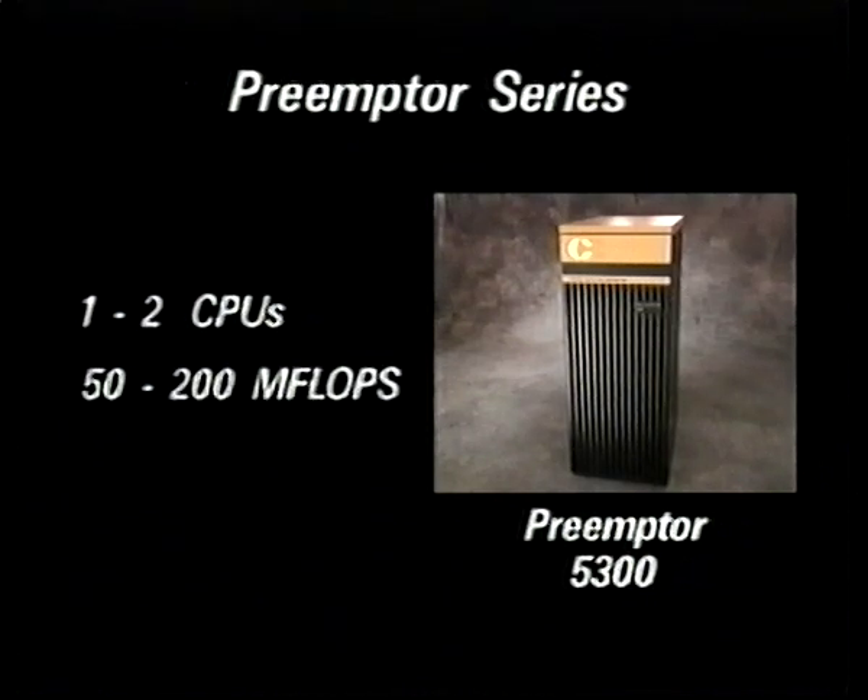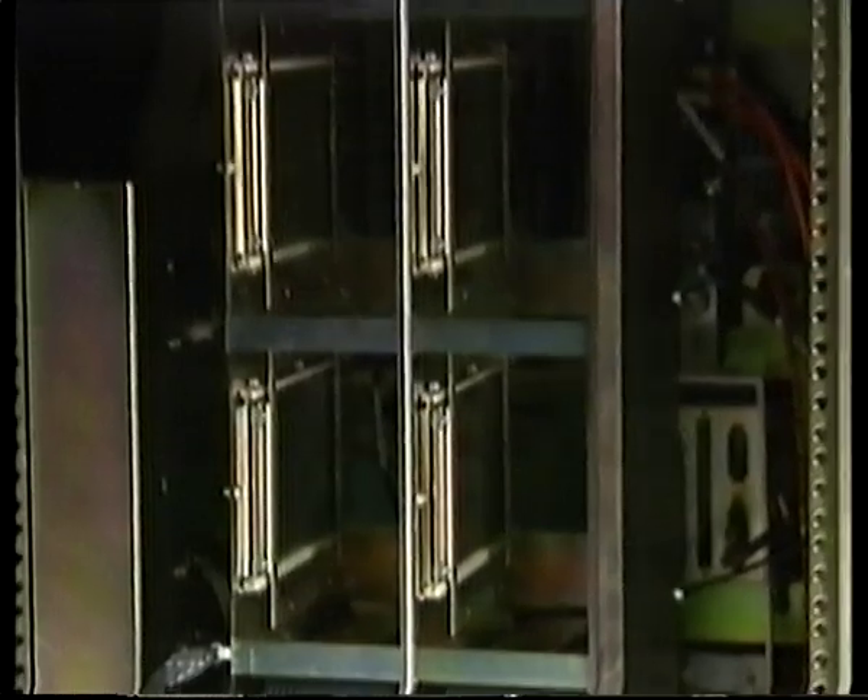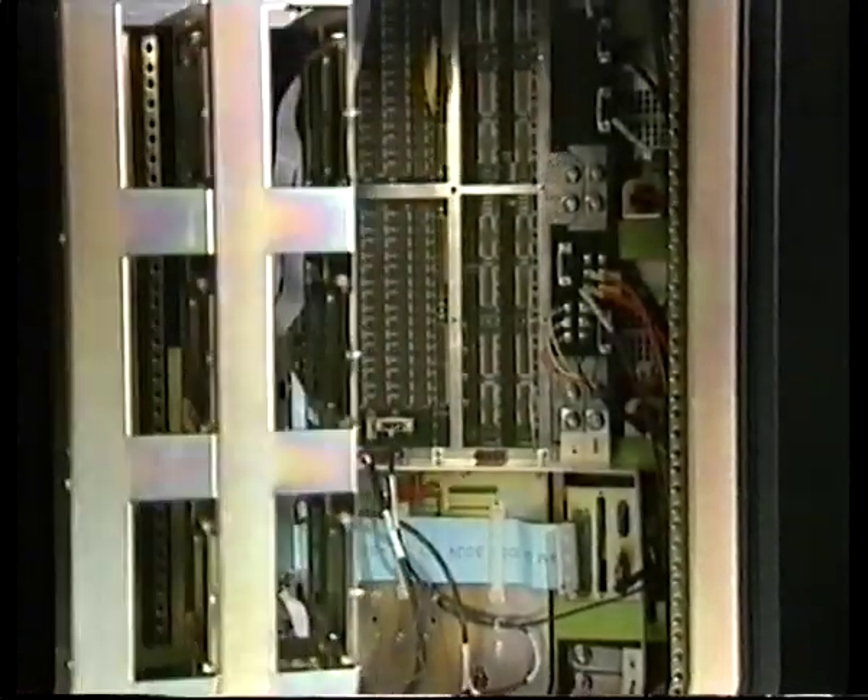is packaged in a footprint small enough for the tightest facility requirements. It's ideal for deployed systems and for applications with modest expansion requirements.